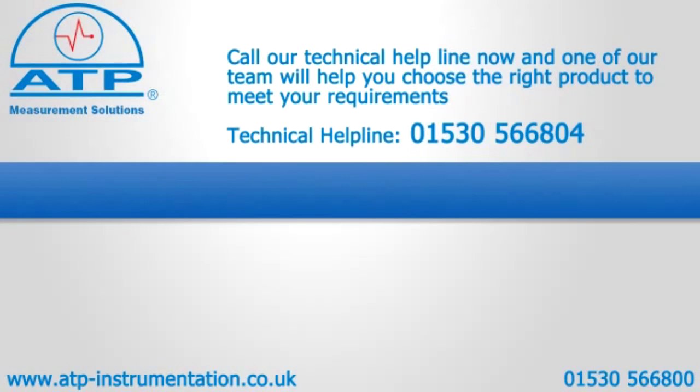Additional calibration points are available up to 300 degrees C at £8 per point. If you need any further technical information or advice on a specific application, please call our technical support department who will be pleased to help.